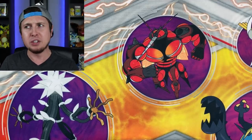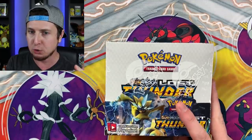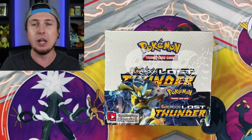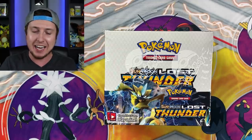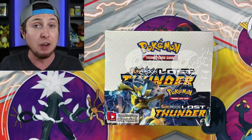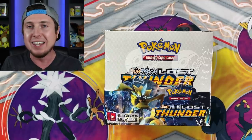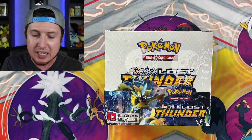It's Friday and it's November 2nd - that means it's the official release of the brand new Pokemon set Lost Thunder! Welcome back to the channel, I'm Real Breaking Nate. Hopefully you're having a fantastic day and yes, today is the official release date of the brand new Pokemon set Sun and Moon Lost Thunder.